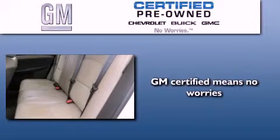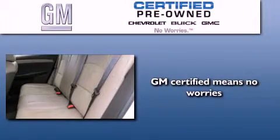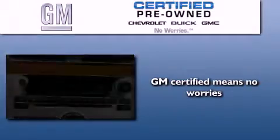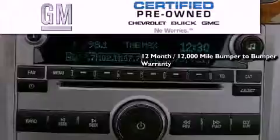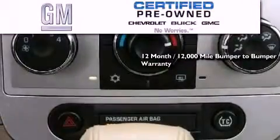A GM-certified used vehicle can deliver more satisfaction and certainty than any ordinary used vehicle. A GM-certified means you get a 12-month, 12,000-mile bumper-to-bumper warranty.